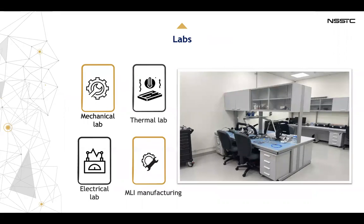We have four labs in our center: a mechanical lab, a thermal lab, an electrical lab, and an MLI manufacturing lab.